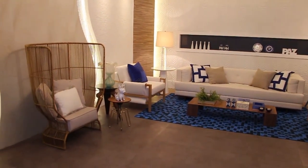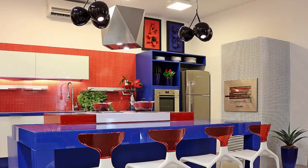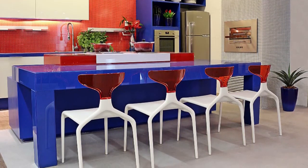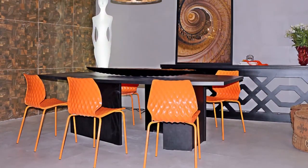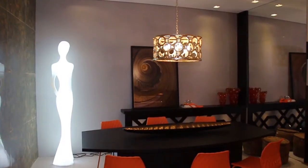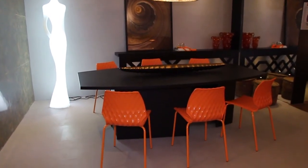Na cozinha gourmet, na sala de jantar, são padrões que lembram pedras. Ele pode ser utilizado tanto no piso quanto na parede. A Nicole Figueiredo, na sala de jantar, estendeu o piso na parede, num contexto fantástico.